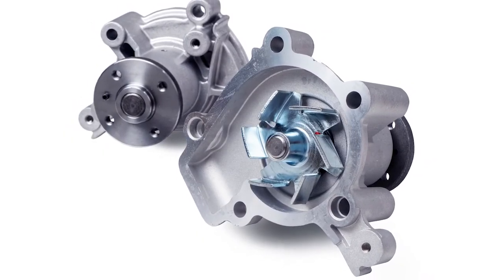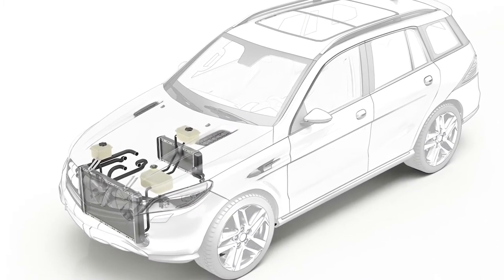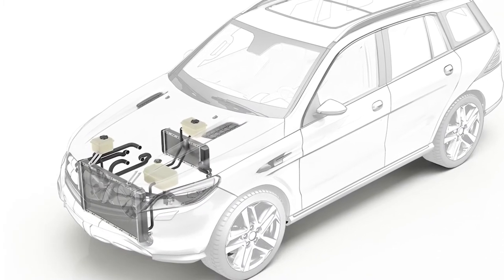Supercoolant lubricates and protects the water pump and helps prevent corrosion, erosion, and electrolysis of all parts of the cooling system, including aluminum, plastics, and rubber.